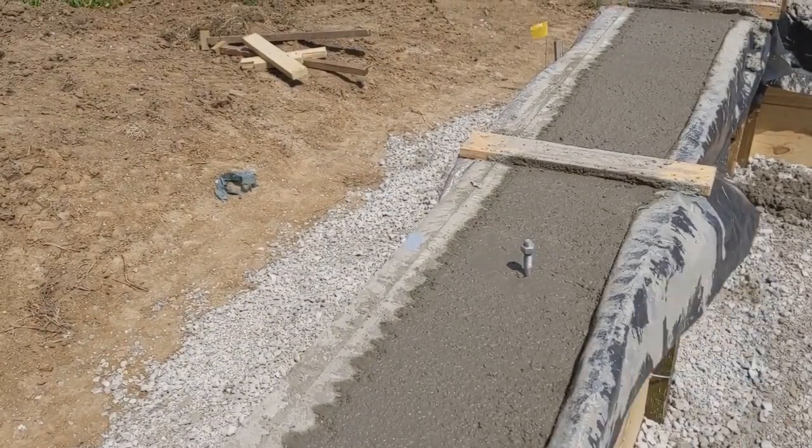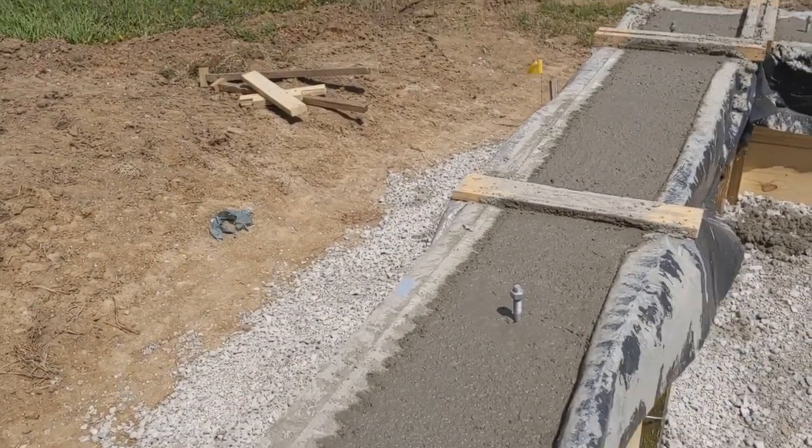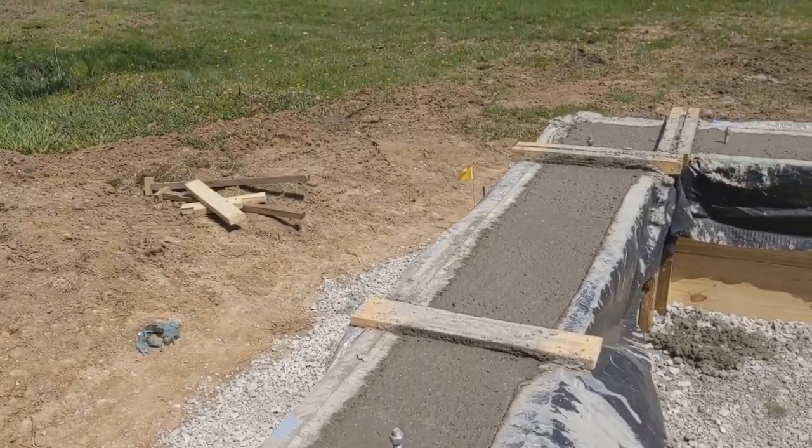Today we poured the foundation. It's drying — it'll dry for a few days, then we'll take off all that form.